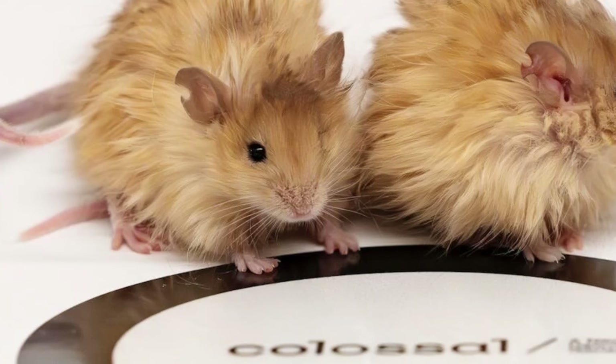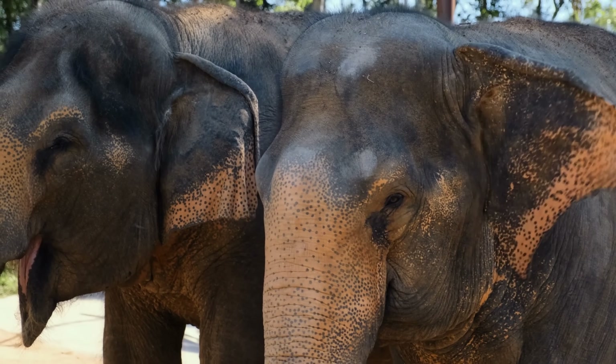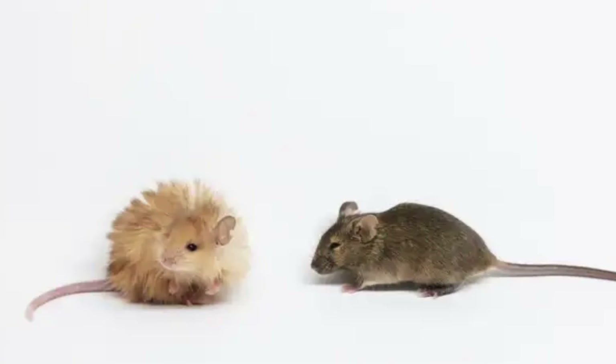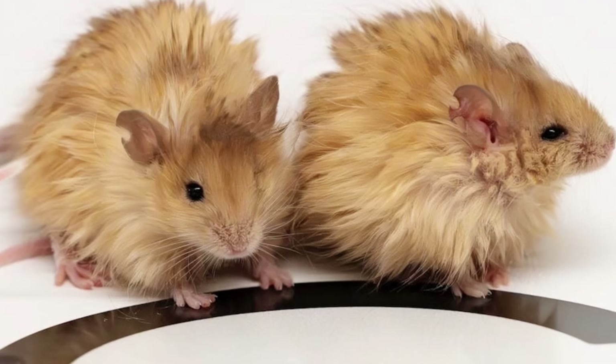The reality is that what Colossal was able to achieve is essentially very cute mice with somewhat strange fur that does resemble a mammoth's coat to some extent. Though something similar could theoretically be achieved in an elephant, it definitely would not make them mammoths — it would just make them funny-looking blonde elephants. Whether this is actually useful only time will tell. For now, all we know is that we can create these super cool-looking mice, and maybe one day they'll be in every home.